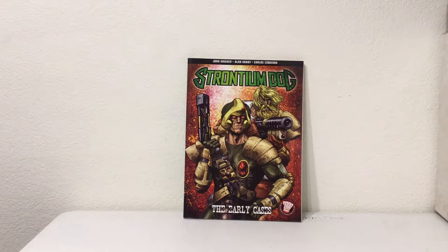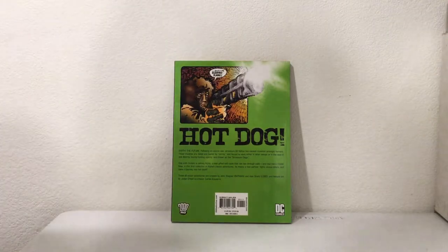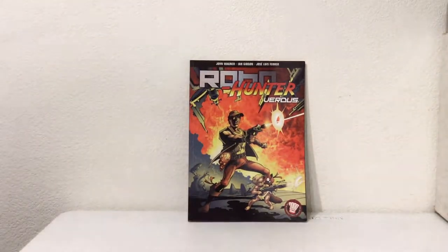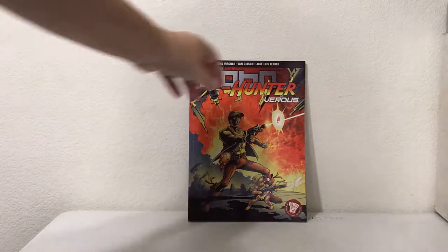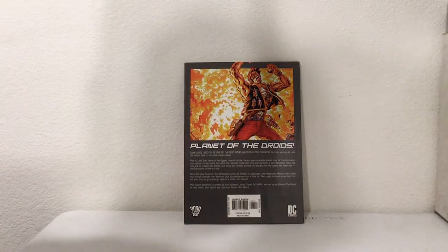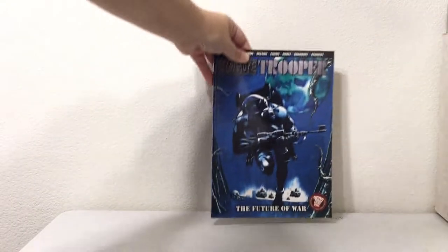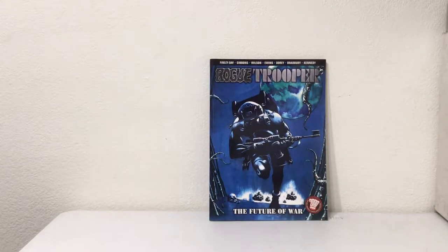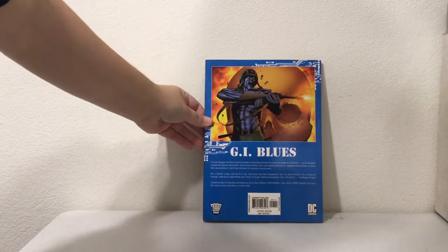Book two is Strontium Dog: The Early Cases, also a 2000 AD / DC book. Then Robo Hunter, also a 2000 AD / DC book — Planet of the Droids — and Rogue Trooper: The Future of War. It's like a whole universe. I have never heard of any of those, but there they are.